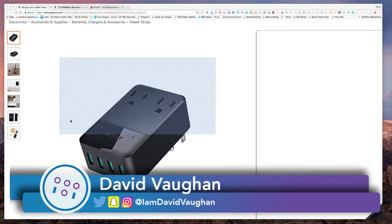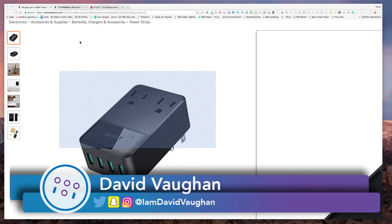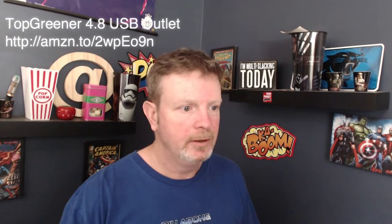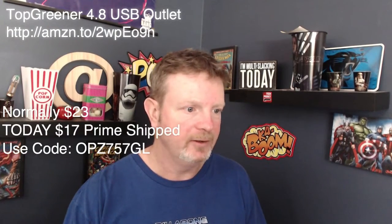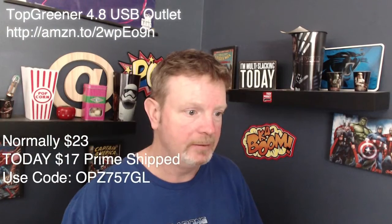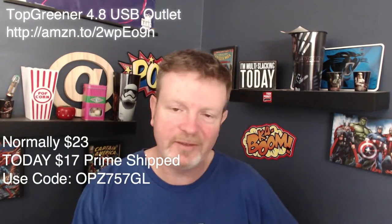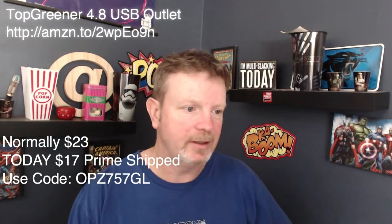You can see this plugs right into the wall outlet. Now that is not the only deal I've got. For those of you who aren't looking for a temporary solution but a more permanent solution in your home, a company called Top Greener has got a 4.8 amp USB outlet, and that normally sells for $23 but today is $17, prime shipped.